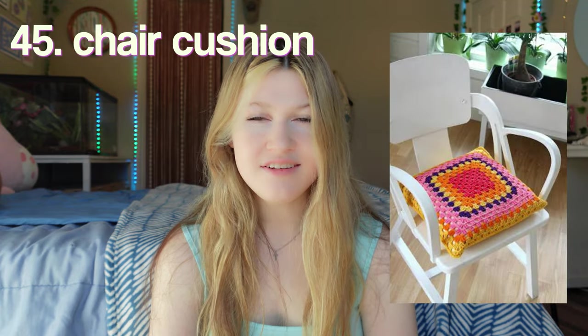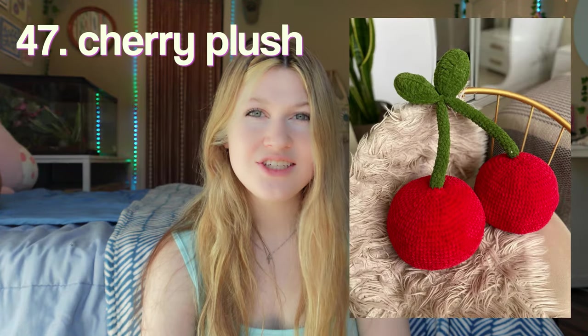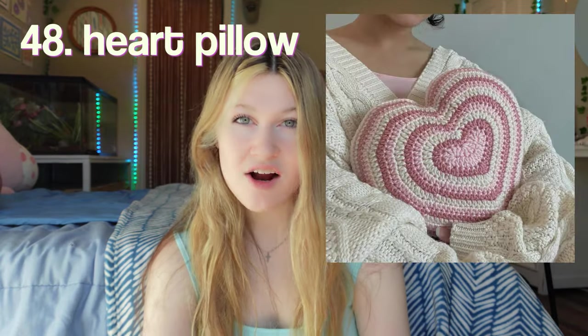A chair cushion. A beanbag chair — this is definitely a bigger project, but it's so cool. A cherry plush — I can just imagine this being on someone's bed and you just walk in and it's the biggest thing in the room. A heart pillow, so adorable. A chair cover — some of those office chairs can be not so cute, so why not spice it up with crochet?